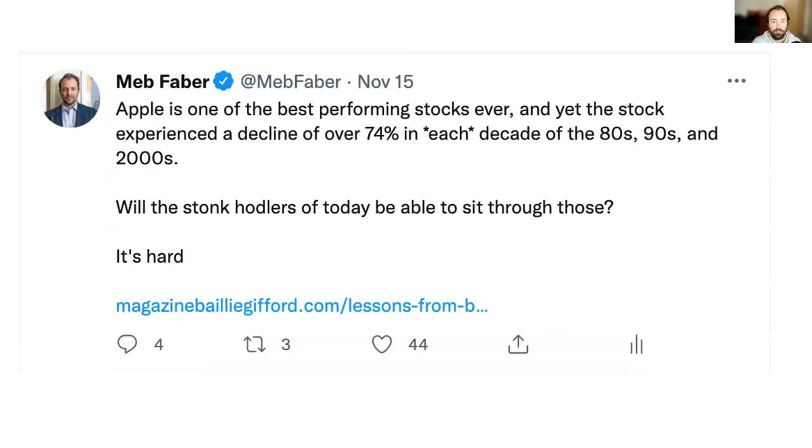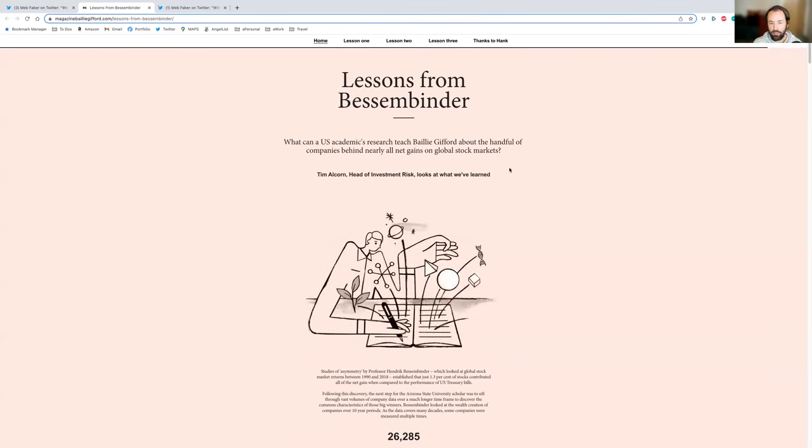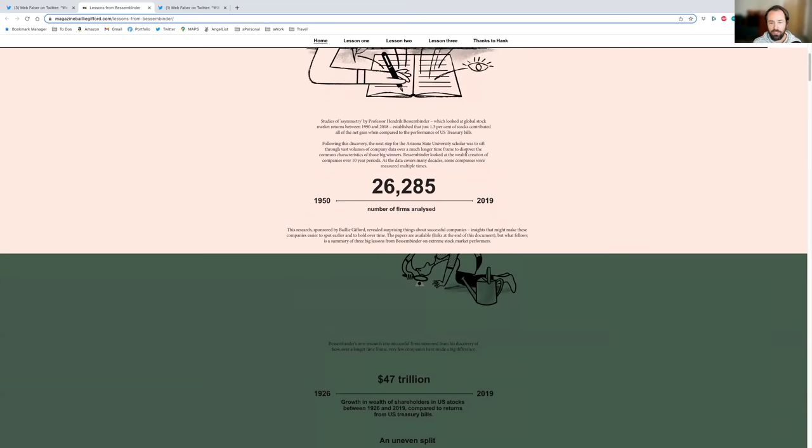The challenge with any of these strategies is it takes time and has its bumps. Apple is a good example — one of the best performing stocks ever, yet it had a decline of three-quarters in each decade: the 80s, 90s, and 2000s. I wonder how many people on Robinhood time frames of minutes, days, and weeks are willing to sit through long bear markets. We haven't really had one since the financial crisis, so we're probably due. Will you really have diamond hands, or will it be glass hands?